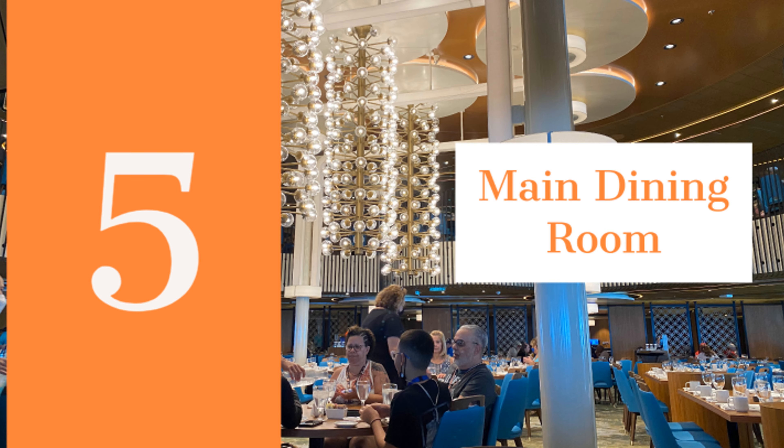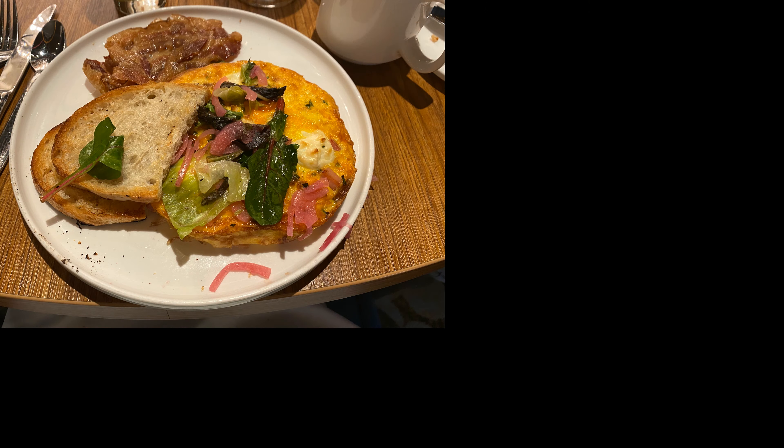The main dining room is number five on the list. They offer the broadest range of meals that include breakfast, brunch, lunch, and dinner. Our favorite times to go are sea day brunch and elegant night. We really enjoyed the eggs benedict frittata for breakfast and the prime rib and lobster for dinner. The carnival chocolate melting cake is also always a good choice for dessert. Plus, during dinner hours, you can expect to see a show that includes singing and dancing.